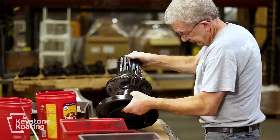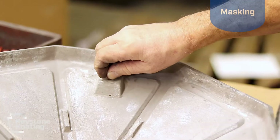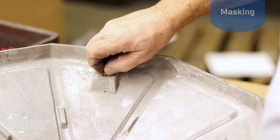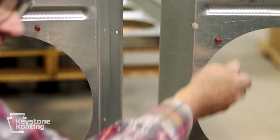If your product contains areas that must remain unfinished, such as machined areas, threaded holes, or threaded studs, we will mask them off to ensure that they are not powder coated.